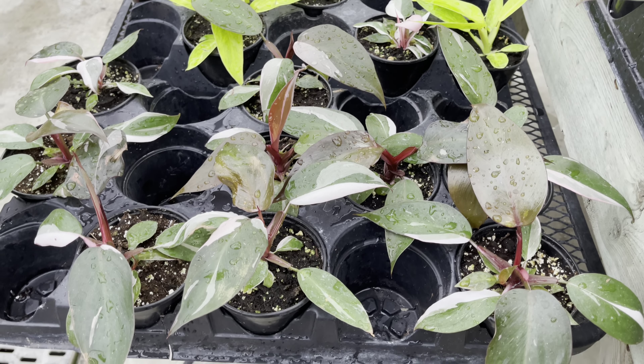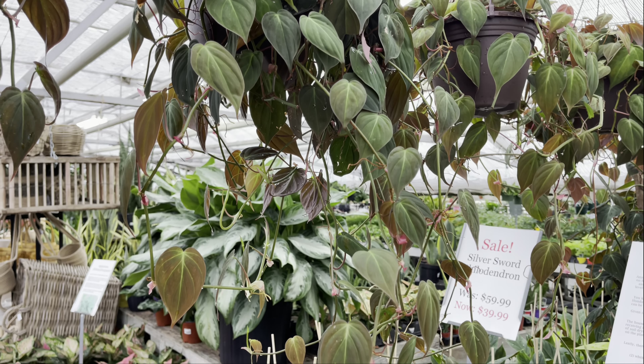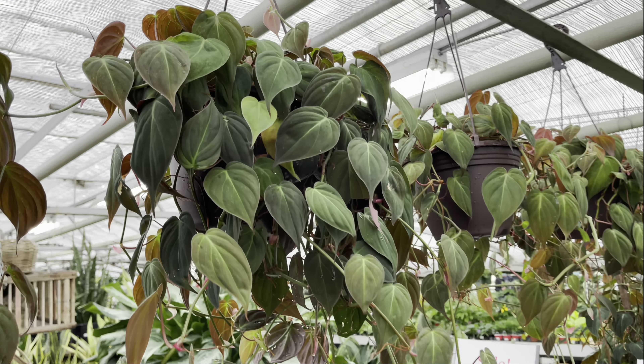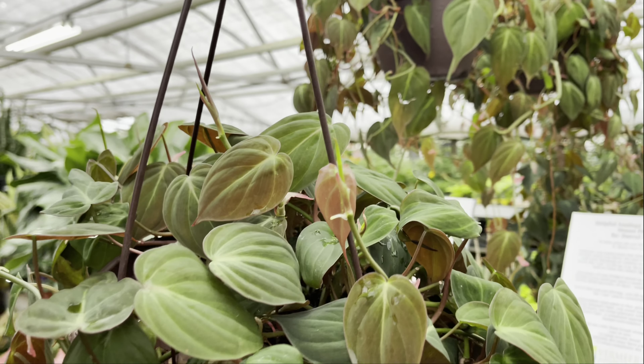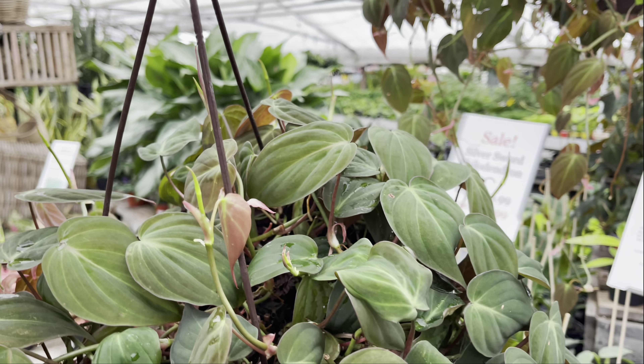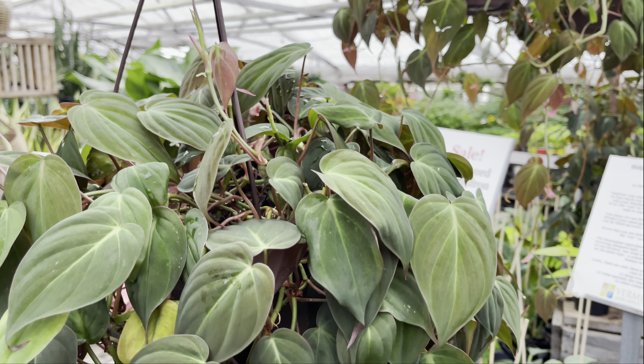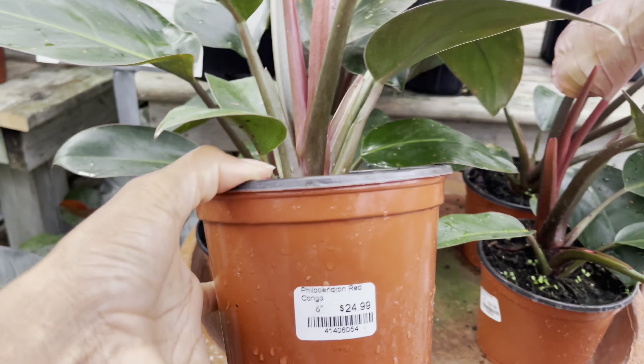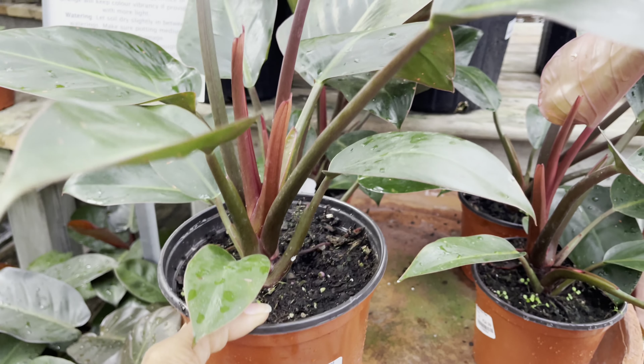These hanging baskets are so gorgeous. The Chickens are priced at $60. $25 for the Philodendron Red Congo.